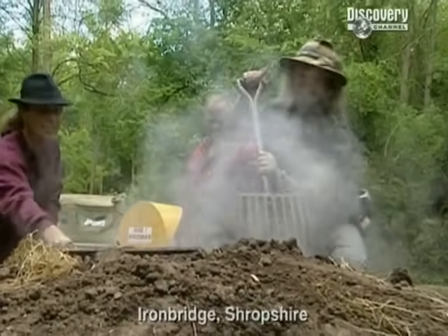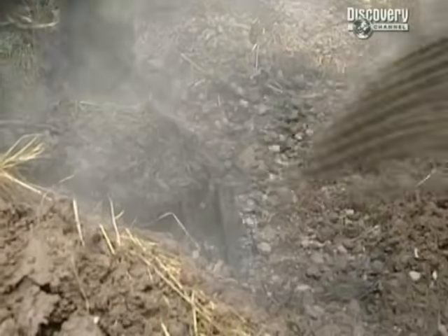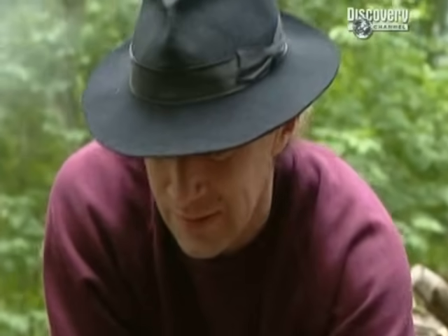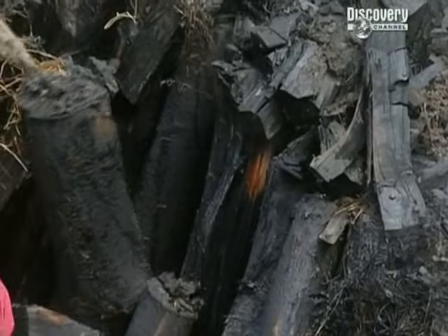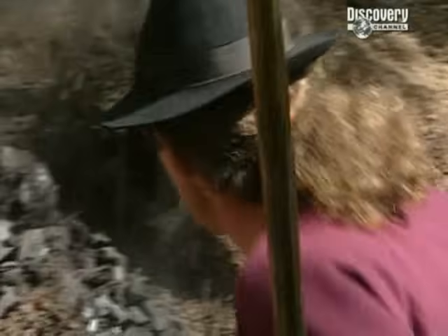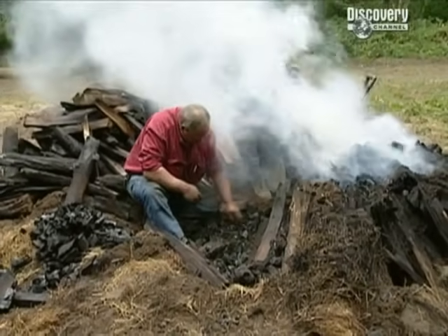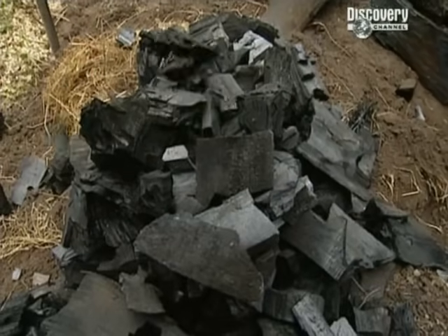Phil's been on another trip to the woods where it's the moment of truth for our charcoal burners. Yes, that's charcoal - but the big question is how much? It's not looking good for the 80% estimate, nor for 50%. The charcoal burners are very disappointed. Once the clamp's dismantled and the charcoal sorted out from the unconverted timber, this little pile is hardly enough for a barbie - never mind a blast furnace.